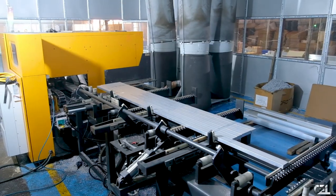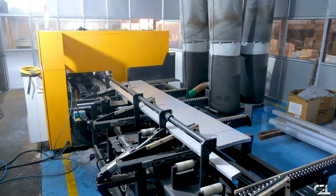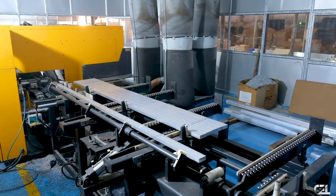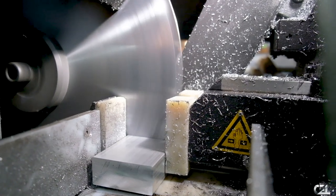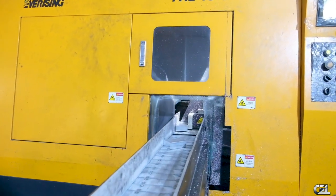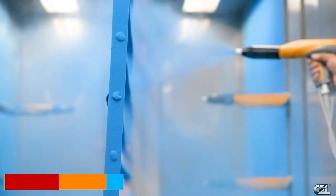Value-added products: CEL also has manufacturing facilities for drawn wire, rod and coils, drawn rods and hexagonal bars in cut-to-length, and a state-of-the-art powder coating facility.